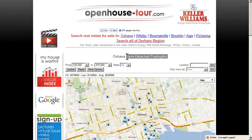Hi! Are you looking for semi-detached front splits in Oshawa? Well, you have found a website, openhouse-tour.com, that services the Durham region with all the listings for sale. You can also break it down by cities that you are looking for.